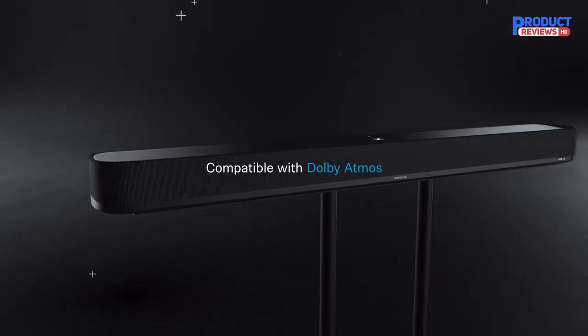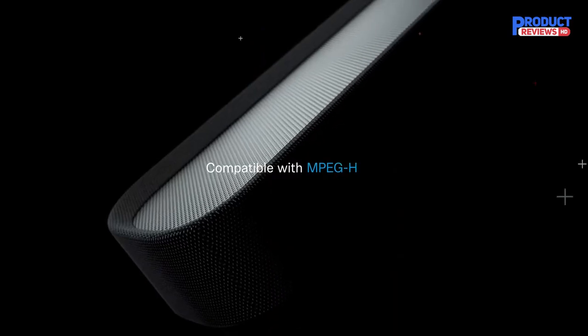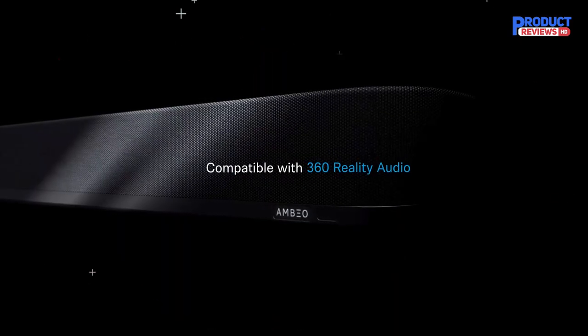Its state-of-the-art technology, combined with its superior sound quality, make it a must-have for any movie lover or audiophile.